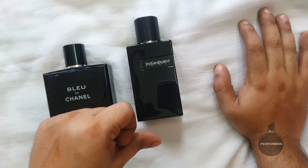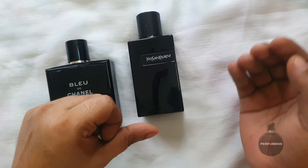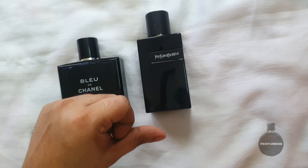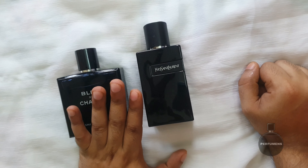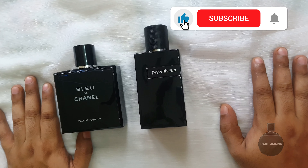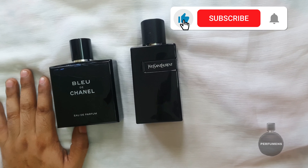Looking at YSL Y-EDP, it is a worthwhile blind buy. It is a great fragrance overall. Thank you so much. Bye, everyone.